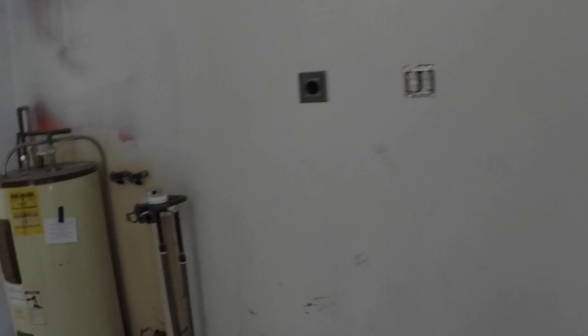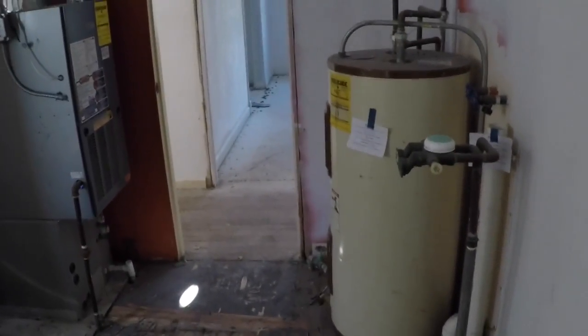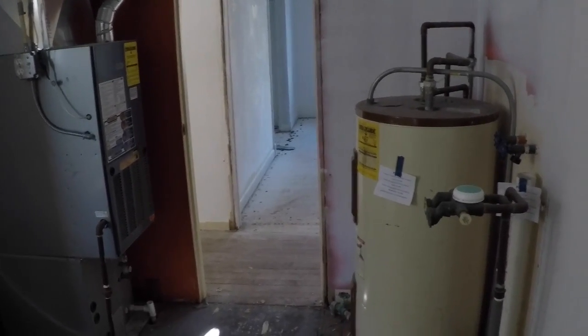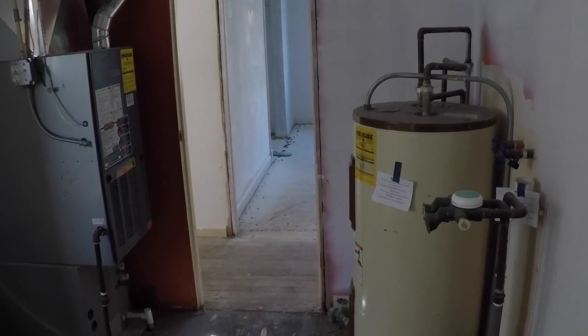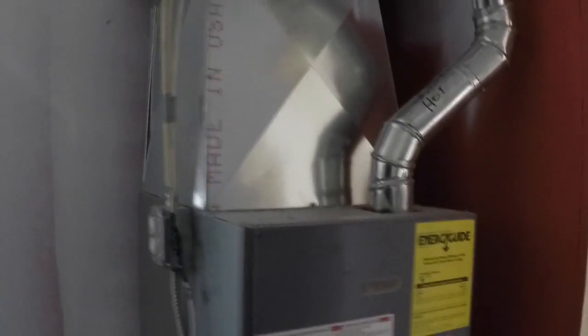I'm going to have that debris pulled out today. There's a nice little utility room with an updated electrical panel, which I like. Here's where the washer and dryer are going to go — I'm going to tear all this out when the plumber gets started. I'll give him a call to get him moving.